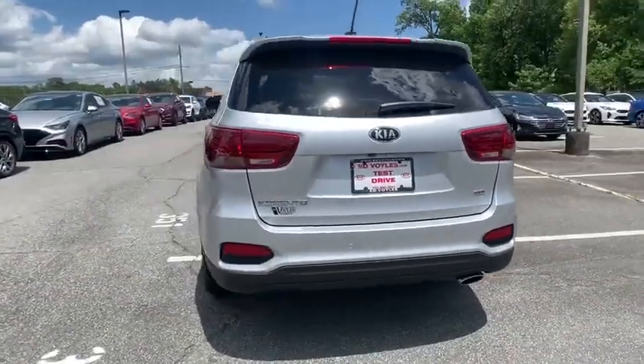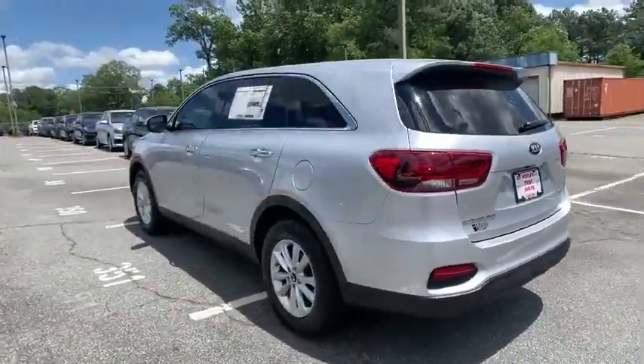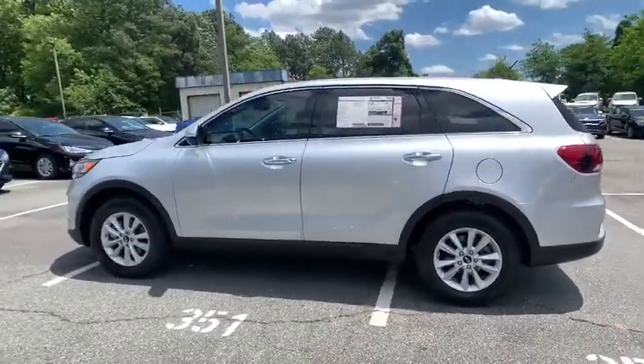Take one look at its stylish, sleek design and you'll want to cross over to a Sorento. Here are some of this vehicle's great options.